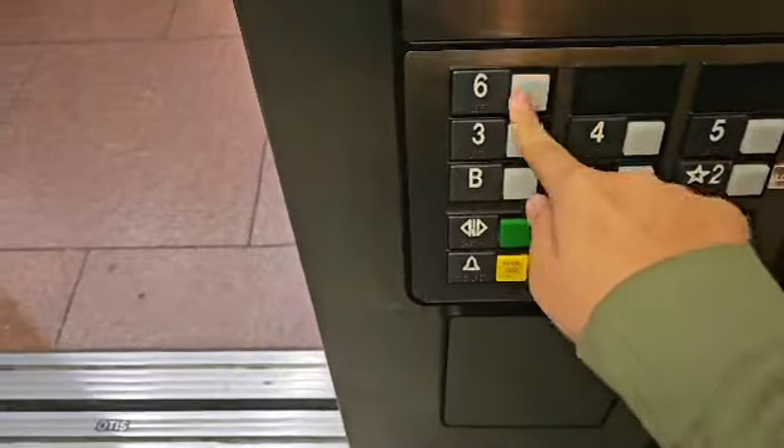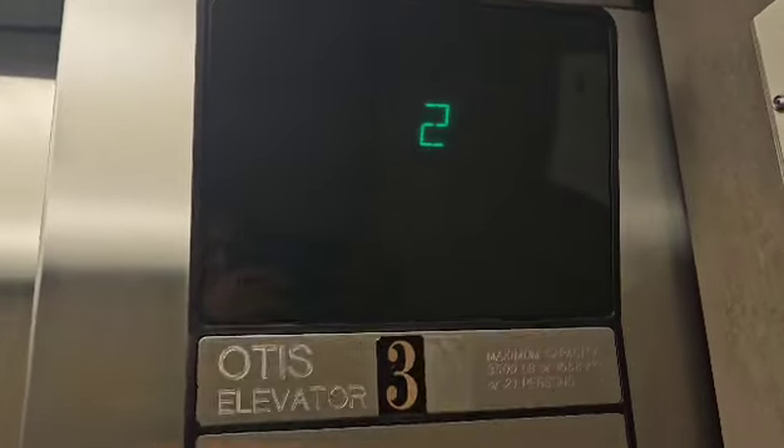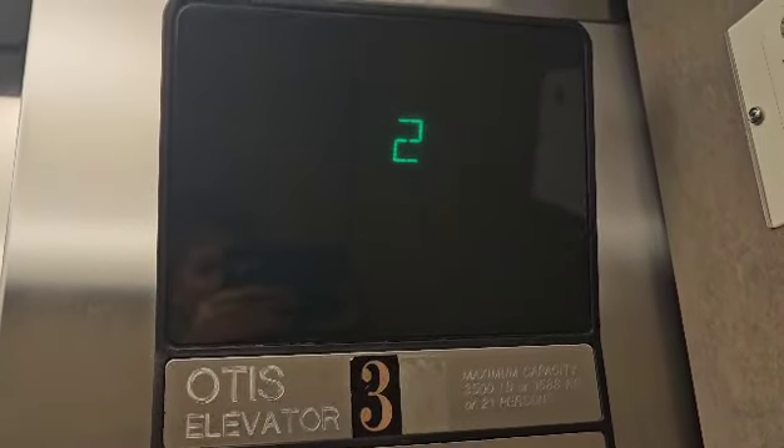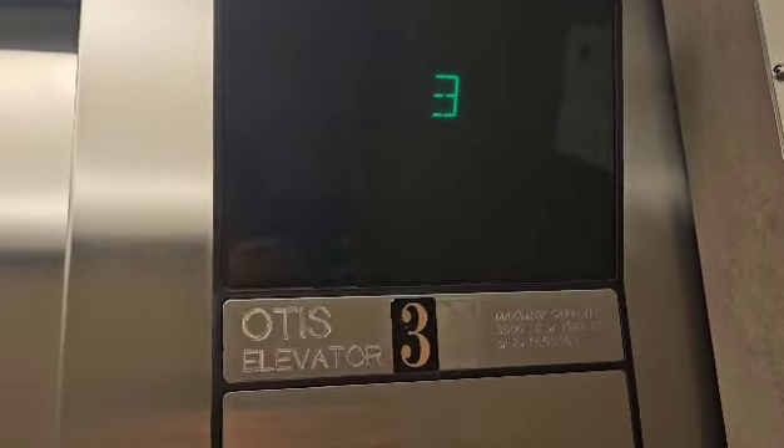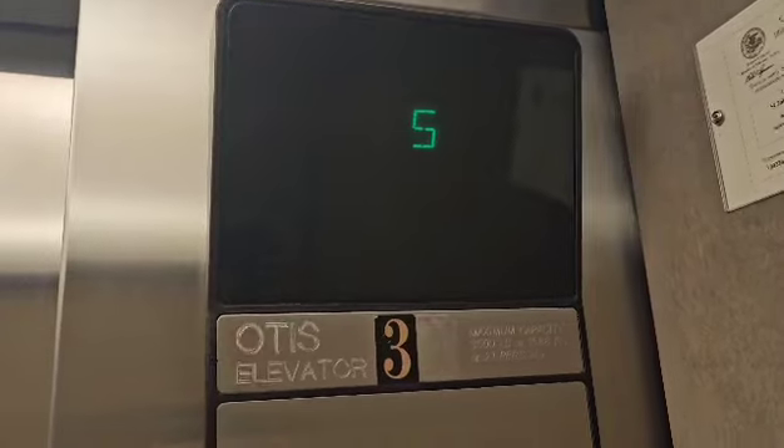Let's go up to 6. 6 locked. It's open. Here we go. Got more elevators in this building. These are Series 1. Here are 6.